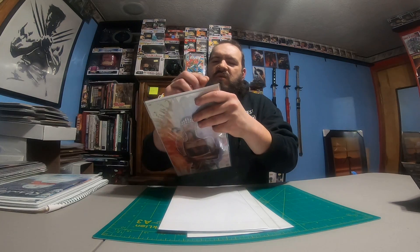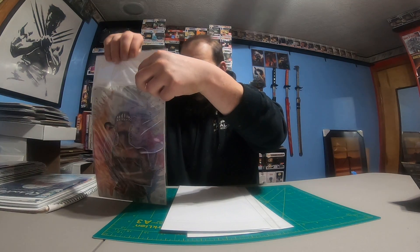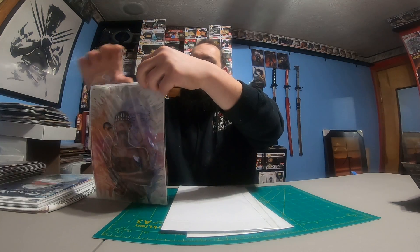What do we got here — this is Something's Killing the Children, like issue 28 or something. I'm not into Something's Killing the Children; never read any of them, not into those. What number is this? This is number 25 — Something's Killing the Children number 25. I'll probably end up selling that one.